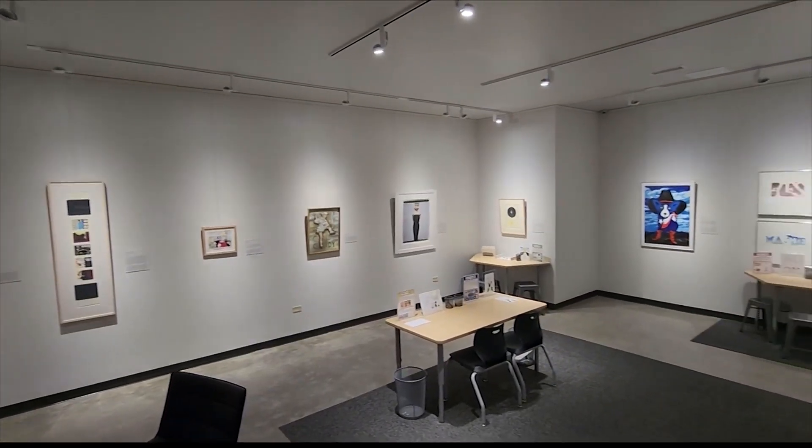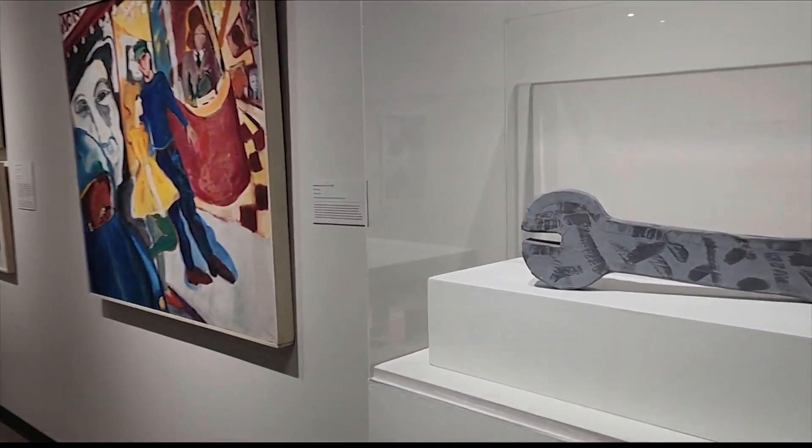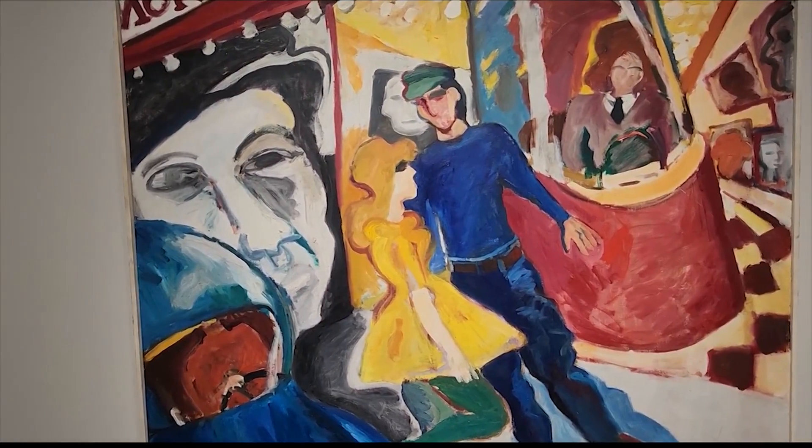Jarnigan says AMOA has about 3,000 pieces of art in its permanent collection, all of it a part of the museum's mission. Art can be both social and emotional, and artists often find solace and a space to unwind through their craft.